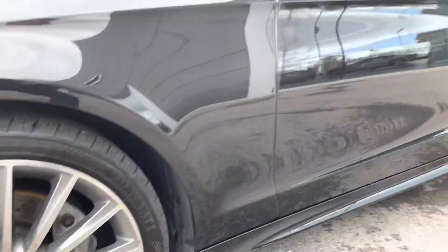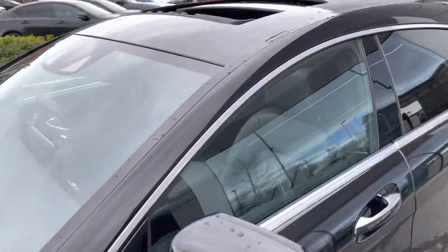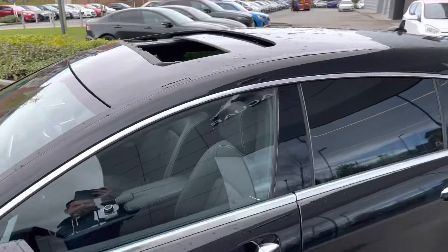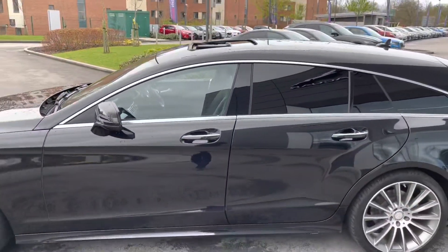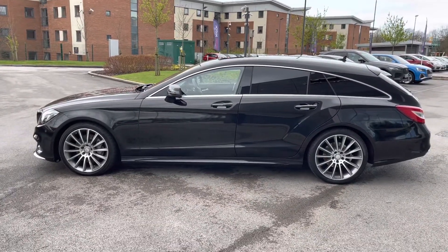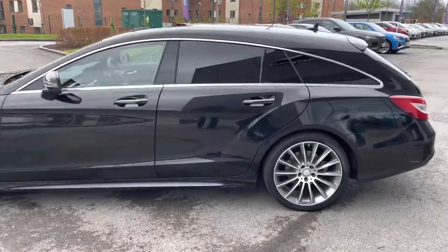Round the side, large 19-inch AMG-designed titanium grey alloy wheels complement the look, as well as this fitted sunroof, which offers both a tilt and sliding function. This beautiful shooting brake silhouette is on offer, with chrome accents, privacy tinted windows, and even keyless entry and start.